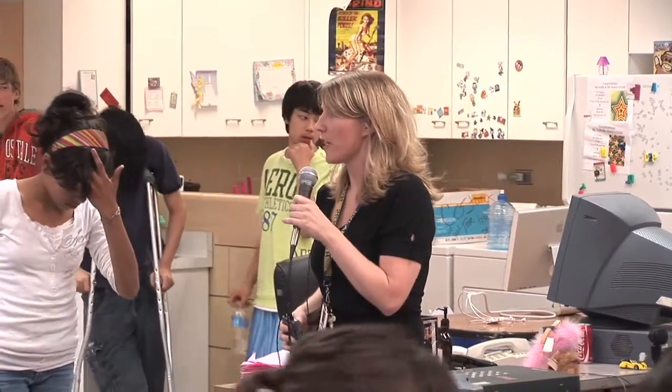First, a little bit about the challenge. The eighth graders realized that there was an earthquake in Haiti a few months ago, and we read an article that 3,000 people lost limbs in the Haiti earthquake. So their challenge was to design a prosthetic leg that people could use in Haiti, and they needed to use everyday materials.